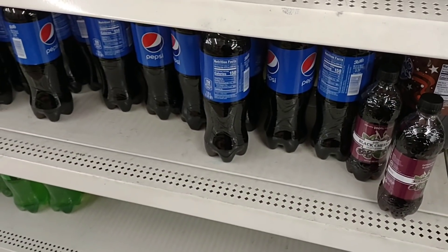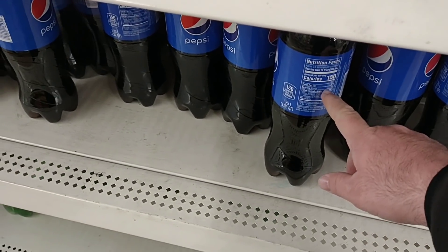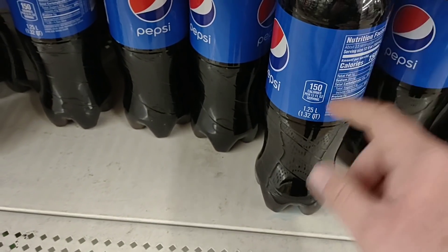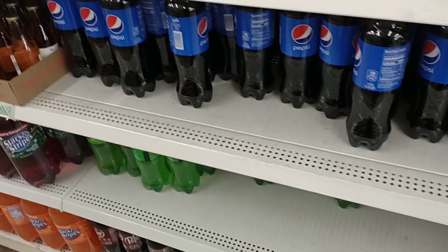Somebody had mentioned in the comments that they used to do two-liters here for a dollar. Well, you were right — they're a dollar. Actually, it's not even a one-and-a-half liter; it's 1.25 liters for a dollar. Still a pretty decent deal.